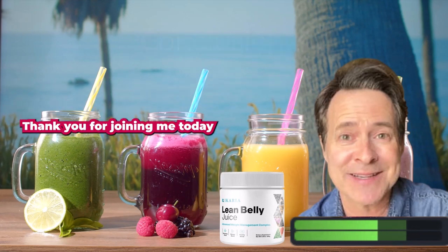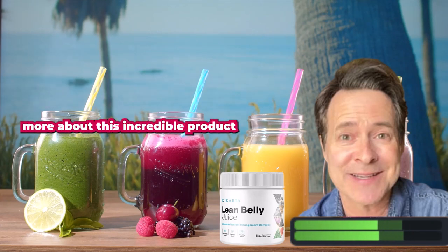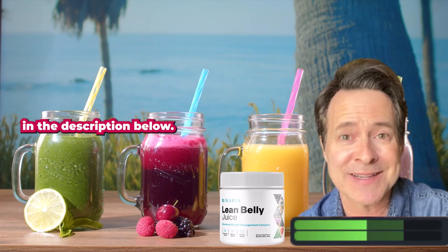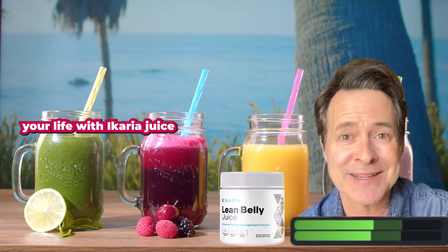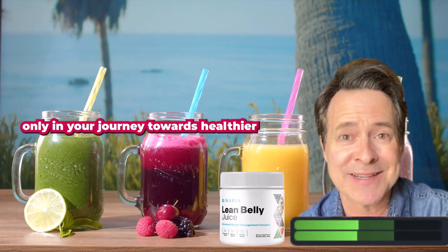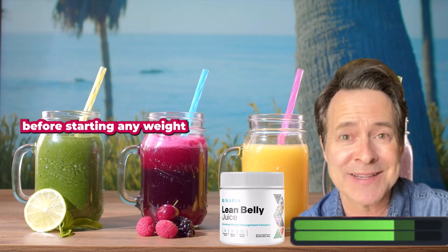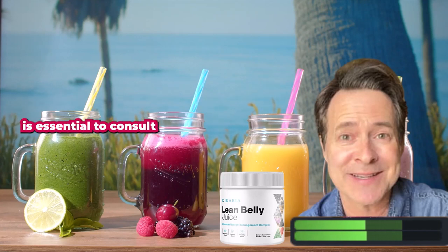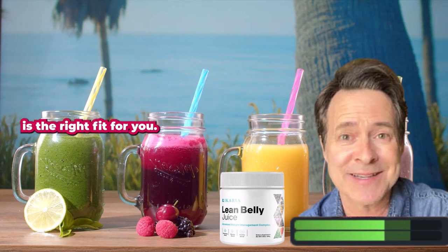Thank you for joining me today and allowing me to share my personal success story with carrier juice. If you're interested in learning more about this incredible product and want to start your own transformation, please check the link in the description below. Remember, you have the power to achieve your weight loss goals and transform your life. Before starting any weight loss program or incorporating any new product into your routine, it's essential to consult with a healthcare professional. They can provide personalized guidance and ensure that carrier juice is the right fit for you.